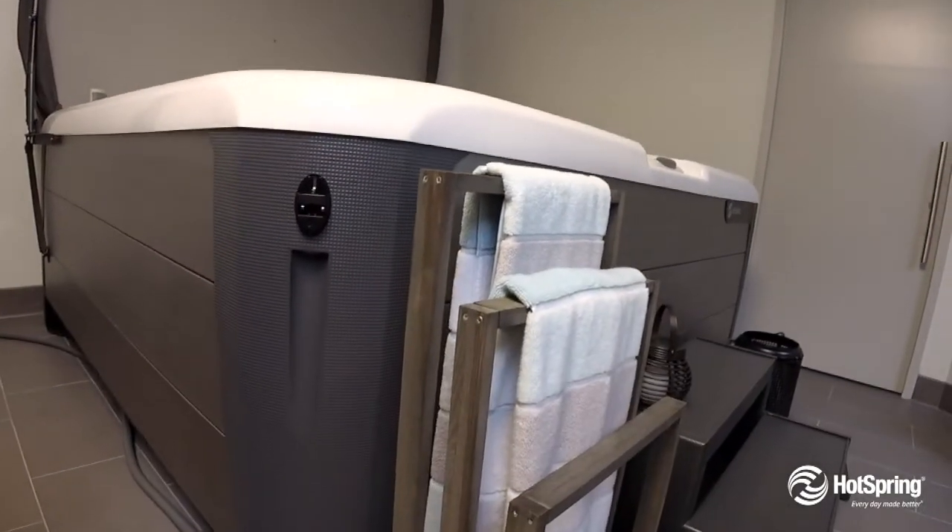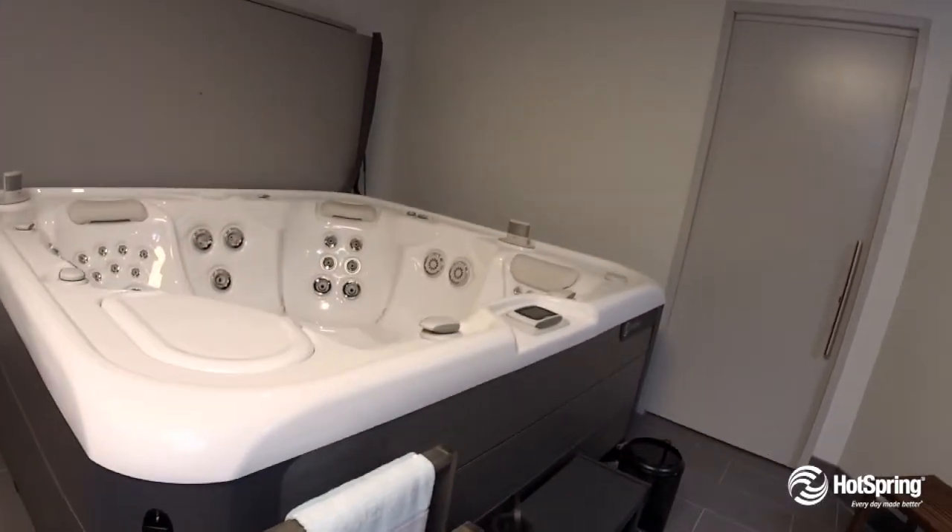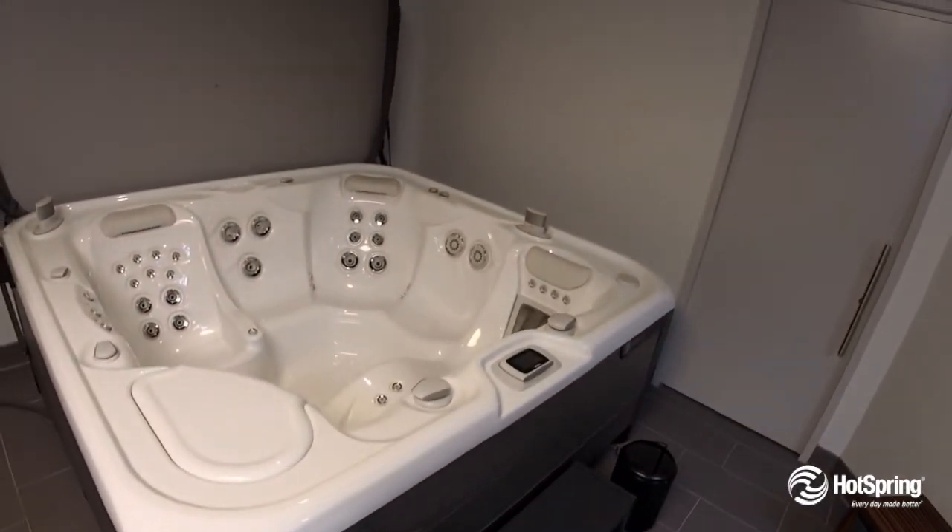It does offer, also, the optional Freshwater Salt System, which gives you the softest, most natural-feeling water in an automated water care system.